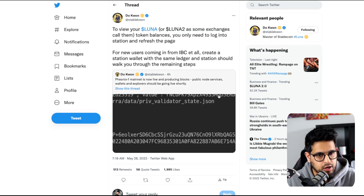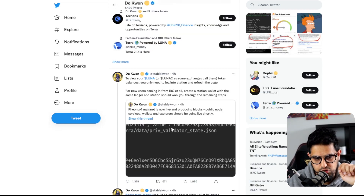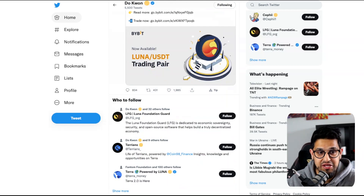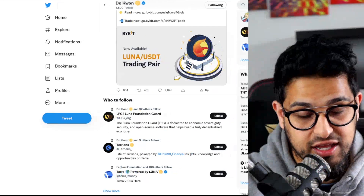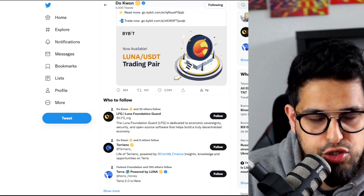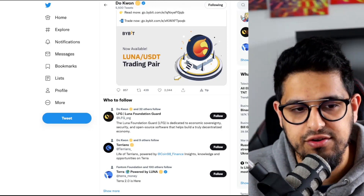Do Kwon is obviously awake again, starting to tweet about viewing your Luna — or Luna 2, as some exchanges are calling it. Token balances: you only need to log into Station and refresh the page. For new users coming in from IBC, create a Station wallet with the same ledger. A bunch of different exchanges are supporting this. I just want to reiterate — you are going to get wrecked if you're holding. I am not vouching for Luna long-run at all. At these valuations you're buying at a fully diluted market cap equivalent to ADA and Solana. It's insane.